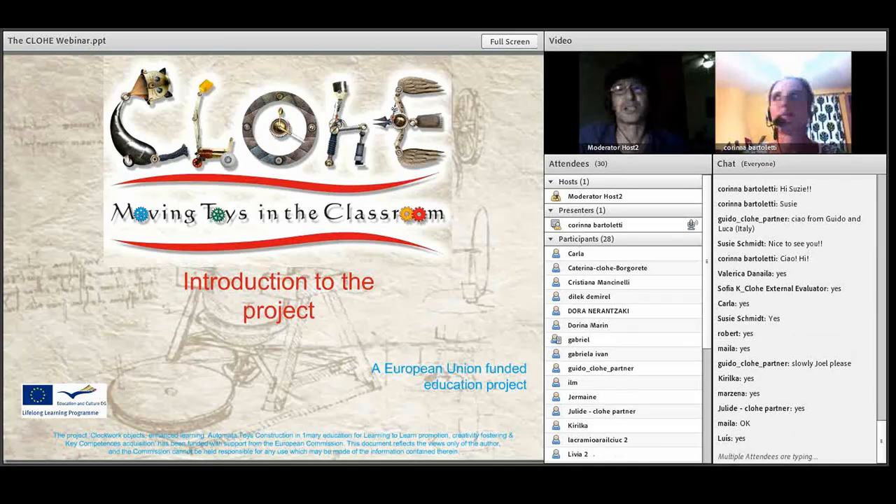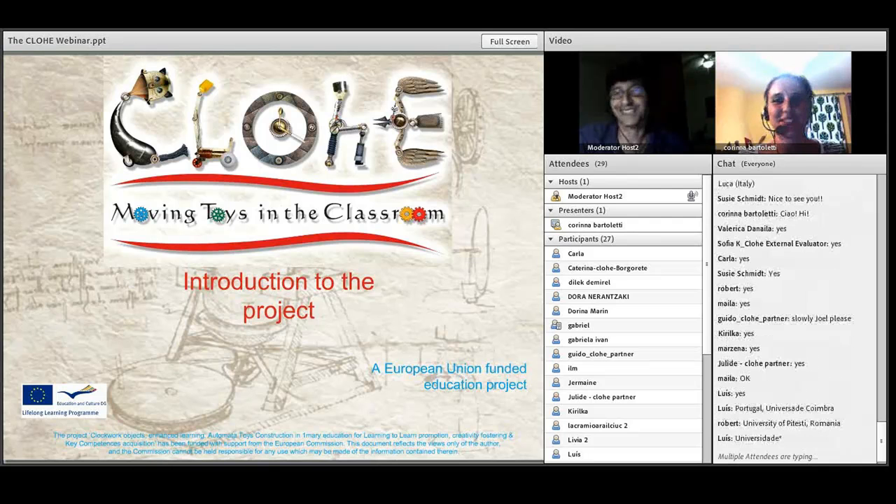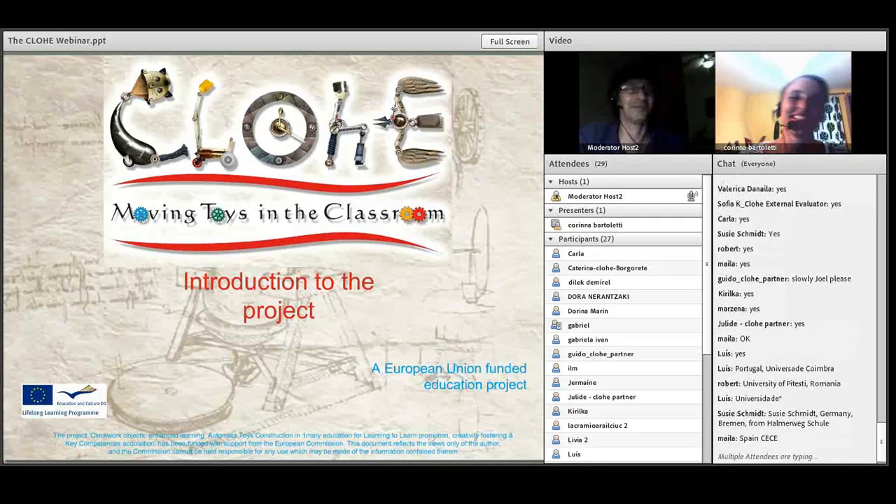That's Carina Bottoletti. She's actually the coordinator of the project and is a very special, wonderful person. I'm very honored to work with her. So over to you, Carina.